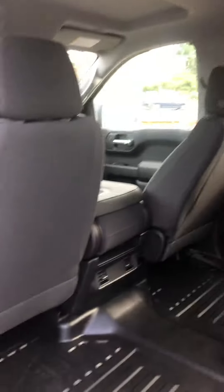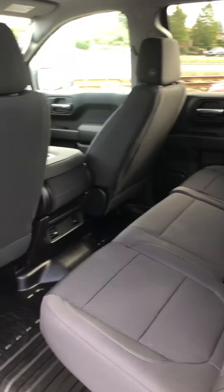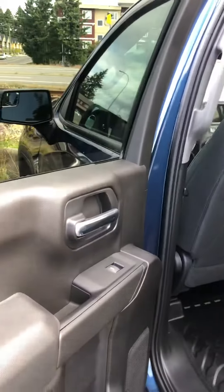Tons of room in the back seat for storage as well, so if you want the seats up and you need to put some stuff back here, not a problem at all. And then plenty of leg room for people when they want to sit in the back, whether you're taking people along with you or your children.